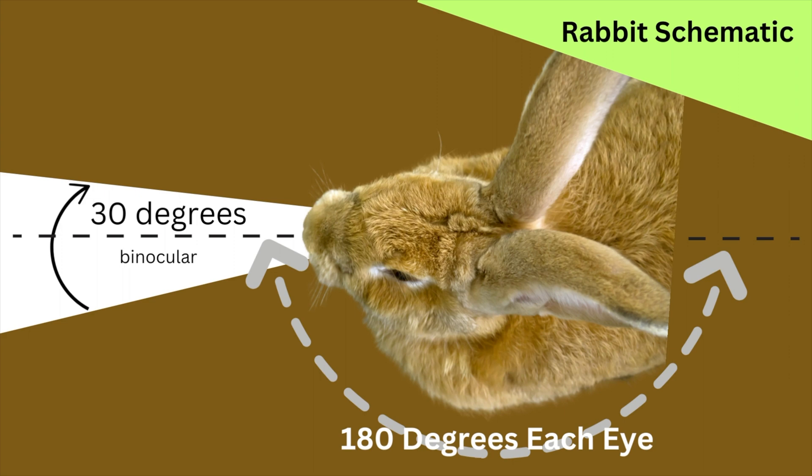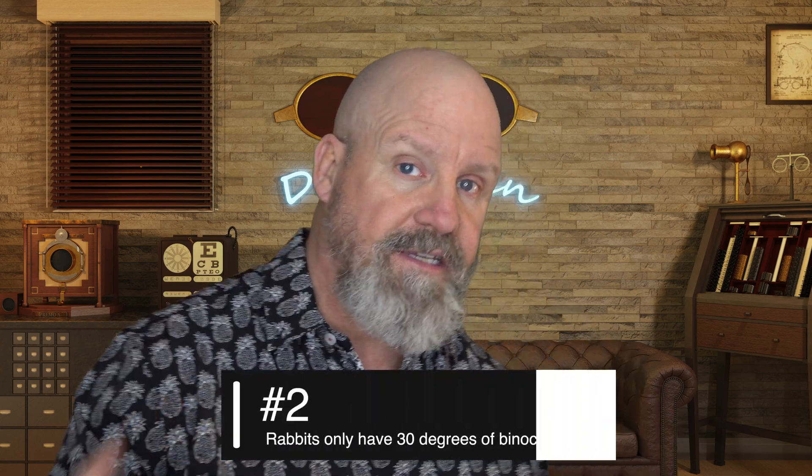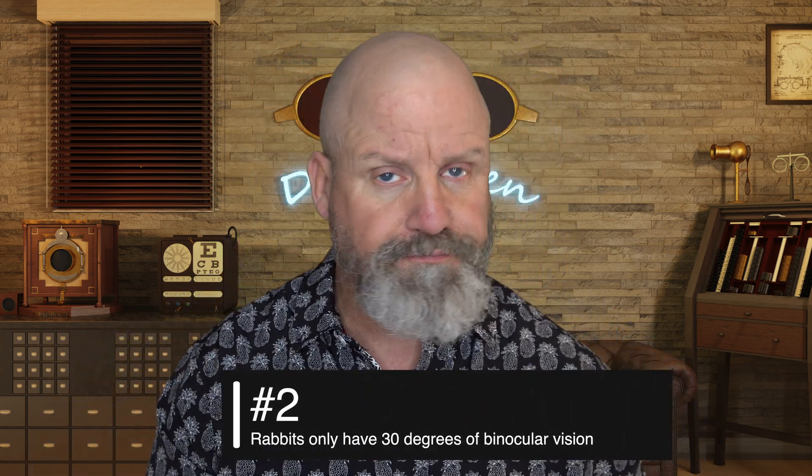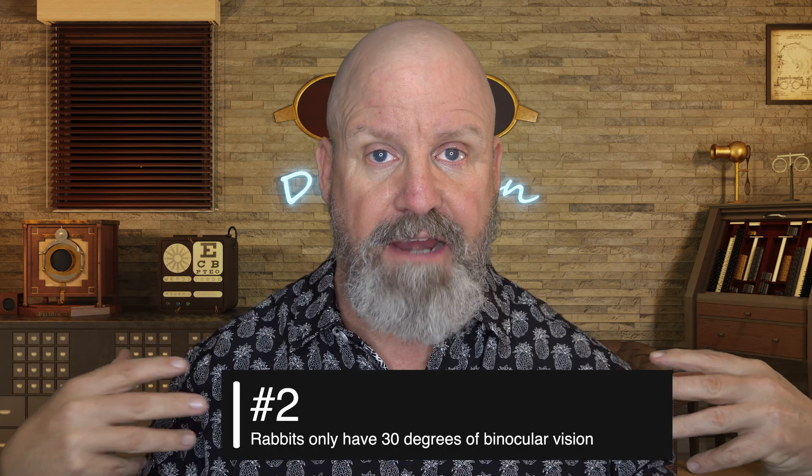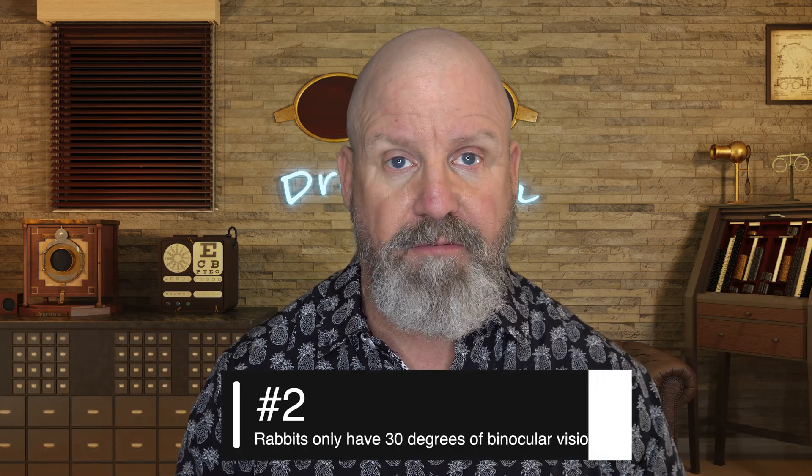Fact number two: rabbits only have a 30-degree wedge of binocular vision. Fortunately for them, it's right in front of them where they need to eat and see things that move a little bit. But off to the sides and behind them, they have monocular vision, so they really don't have that good of depth perception there.